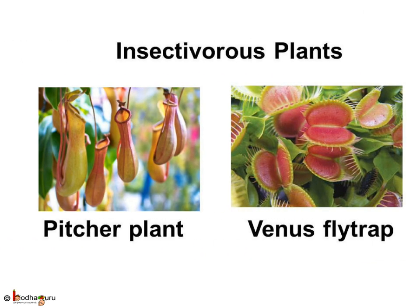Believe it or not, there are some plants that eat insects too — like the pitcher plant or the Venus flytrap. Why do they eat insects? The soil where they grow is deficient in minerals, so these plants trap insects to fulfill their mineral requirements.